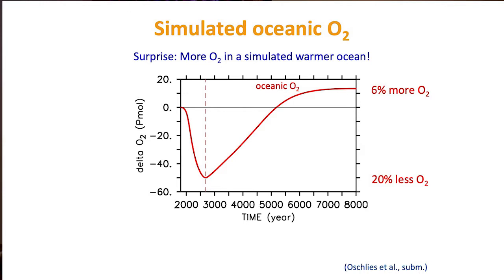Surprise: we see oxygen levels in this warmer ocean at the end are actually higher than they are today. So in a 3-degree warmer ocean on average, there is about 6% more oxygen, after a crisis period over the next few hundred years where oxygen levels really do go down — the minimum is 20% less than today. The solubility part alone would cause about a 10% decline in argon or abiotic oxygen concentrations. But overall in the end there is more oxygen. How can that be?